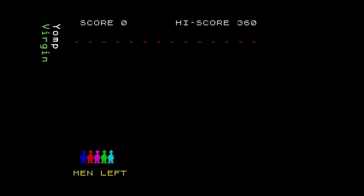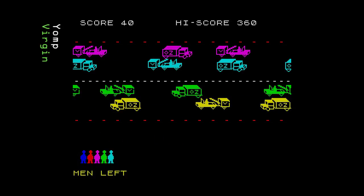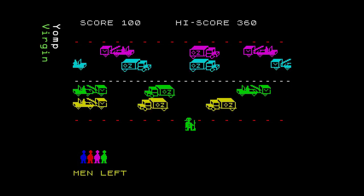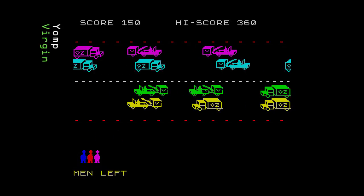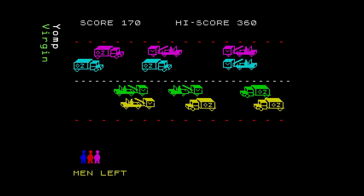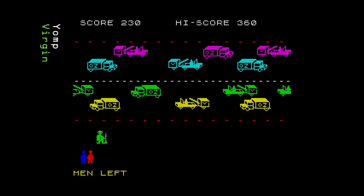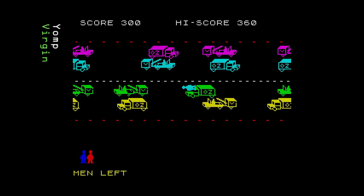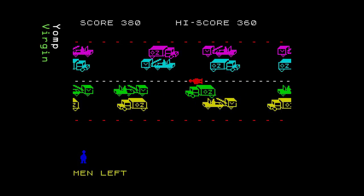And finally, the last game: Yomp by Virgin Games, released in 1983. Was this really a commercial release by Virgin? The format has been changed slightly with the frog replaced by a soldier; there's no river, just lines of traffic. The graphics are poorly drawn and move in character jumps, reminding me of a typing game from a magazine. Gameplay is far too difficult, mainly due to hit-and-miss controls. There's no option to jump backwards — your only choice is forwards — and with limited space between lorries, you just keep dying. All in all a poor offering from Virgin.